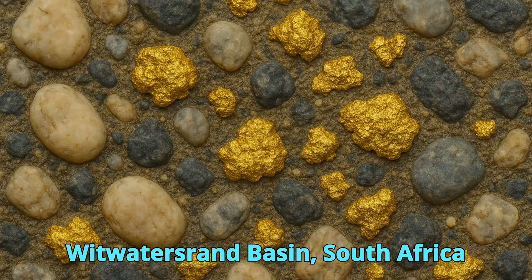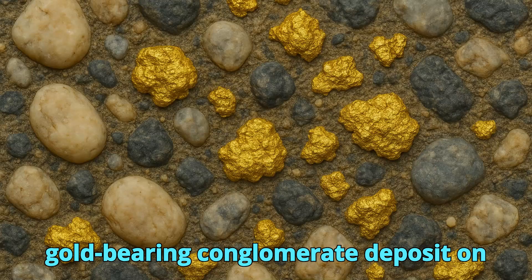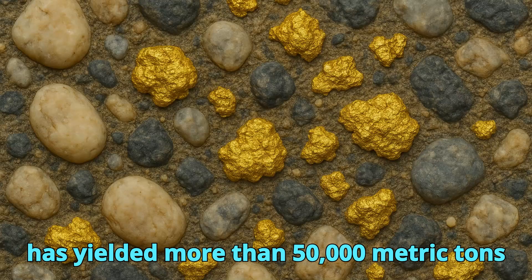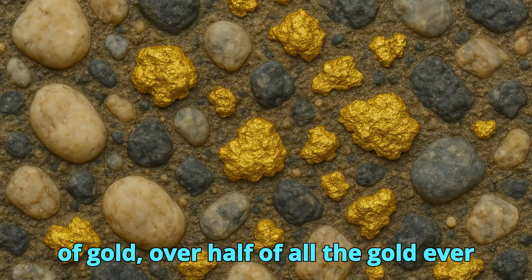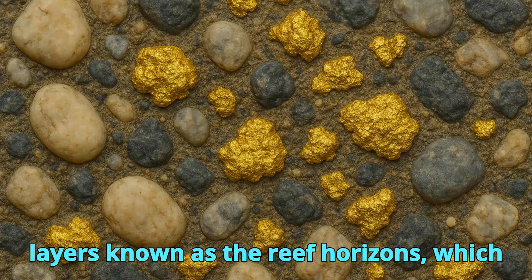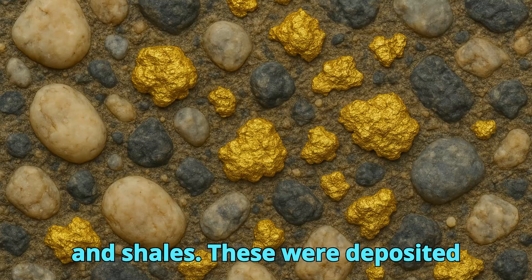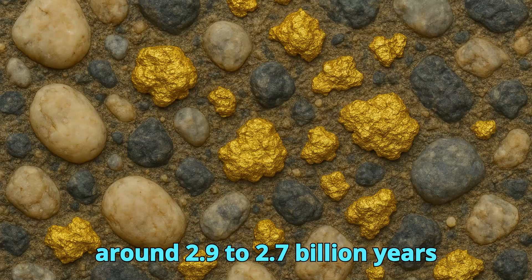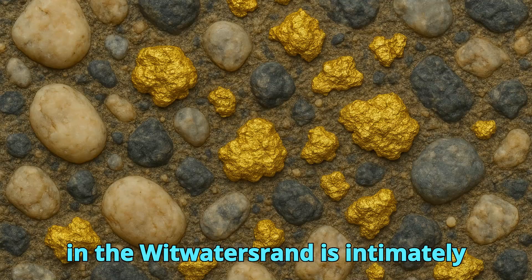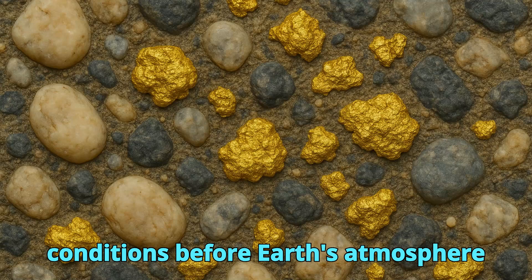The Witwatersrand Basin is without question the most famous and prolific gold-bearing conglomerate deposit on Earth. Discovered in 1886 near Johannesburg, this Precambrian basin has yielded more than 50,000 metric tons of gold — over half of all the gold ever mined in human history. The gold occurs within reef horizons made up of quartz pebble conglomerates interbedded with sandstones and shales, deposited around 2.9 to 2.7 billion years ago in a vast river delta system. Gold is intimately associated with pyrite and uraninite, indicating deposition under anoxic conditions before Earth's atmosphere became oxygen-rich.